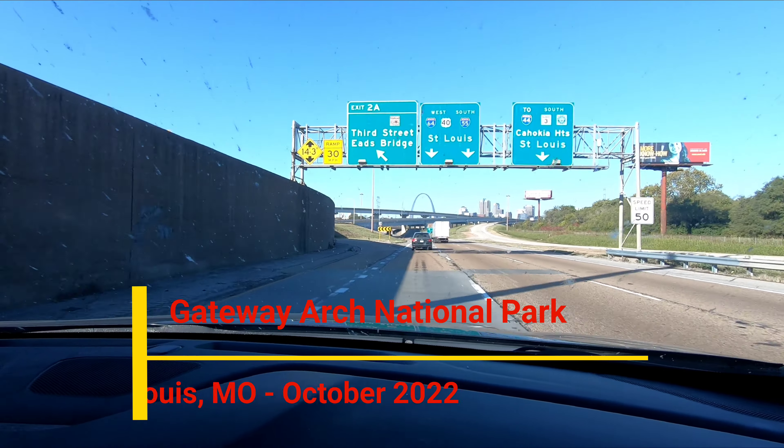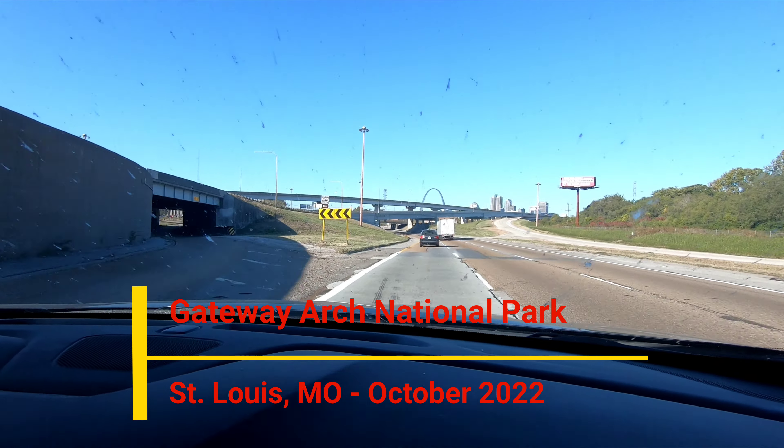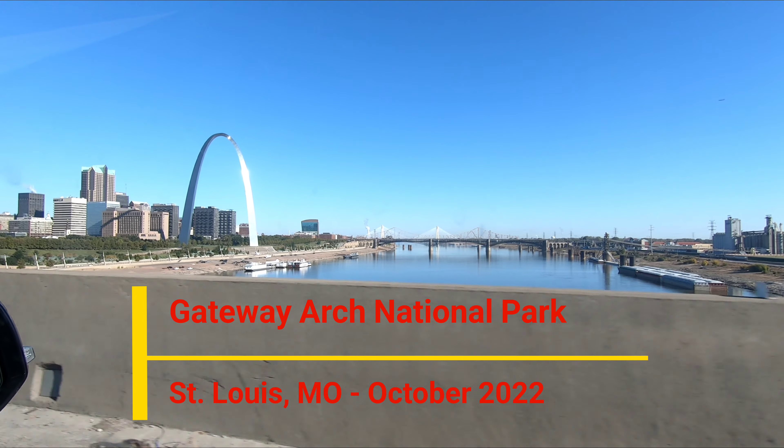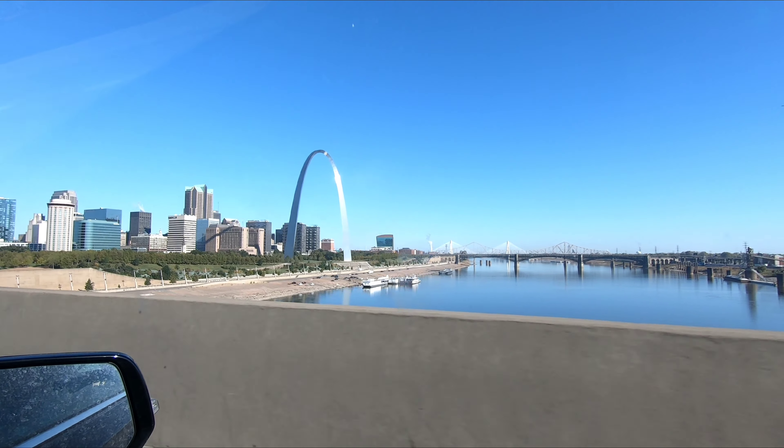Headed into St. Louis with our dirty windshield. There's the arch right there. It's so shiny. We're about to go learn all about it.